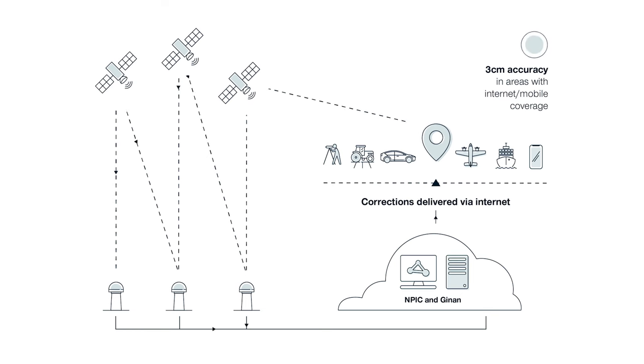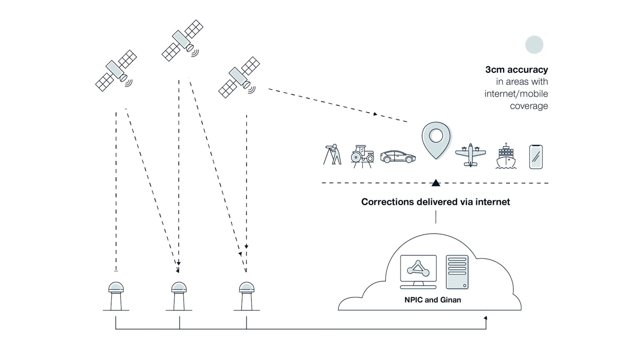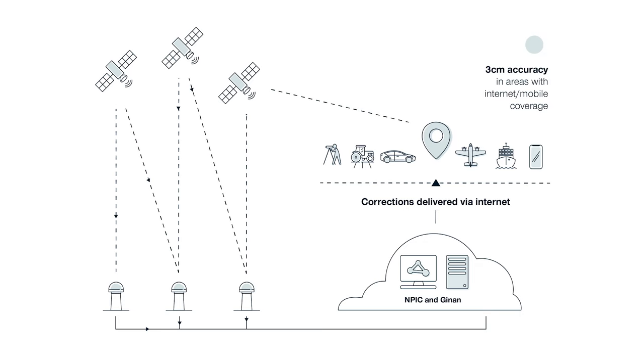What the National Positioning Infrastructure capability does is it makes data streams available from ground based reference stations that can be used to correct some of the errors in the GNSS signals.